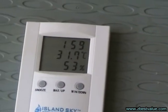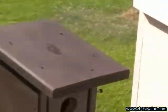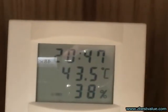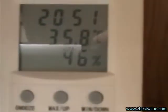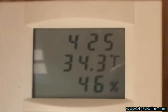It's 4:30 PM and we're doing a temperature check. Ambient is 31.7. The dark box is 43.5, the light colored box is 35.8, and the heat-shielded box is 34.3.